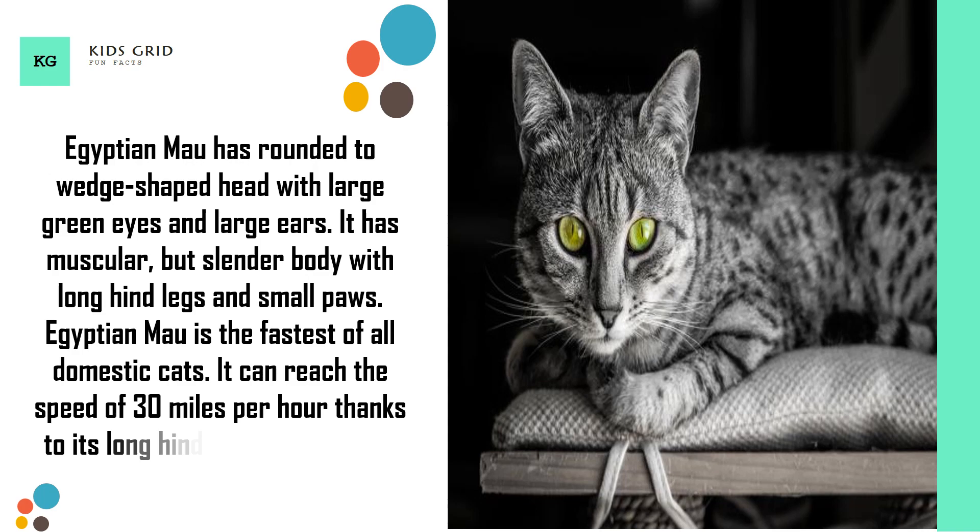Egyptian Mao is the fastest of all domestic cats. It can reach a speed of 30 miles per hour, thanks to its long hind legs and a skin fold under the belly.